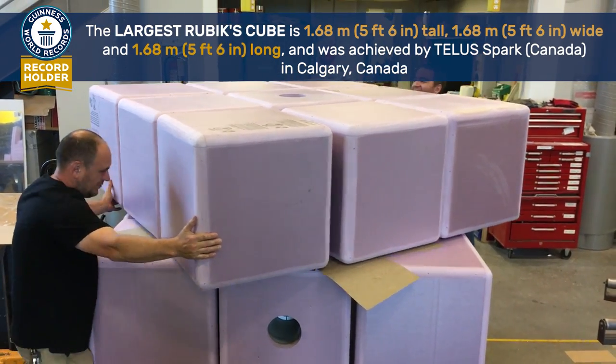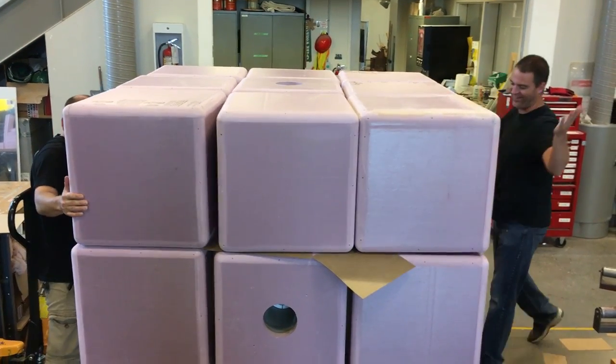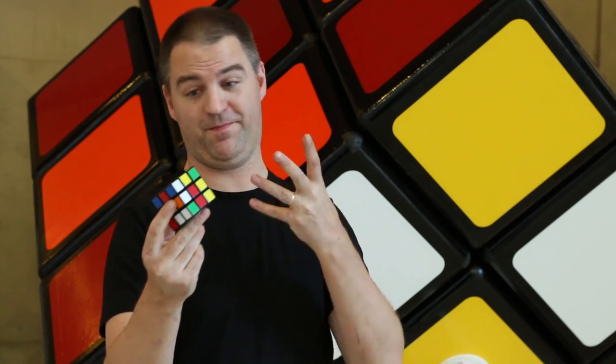Here at Telespark, our mission is to bring people together to learn, play, and create using STEAM — that's science, technology, engineering, art, and math. And all of these things are beautifully captured in the Rubik's Cube.